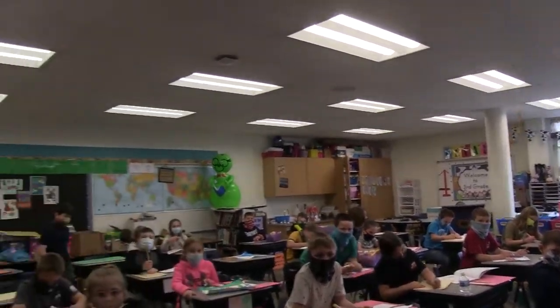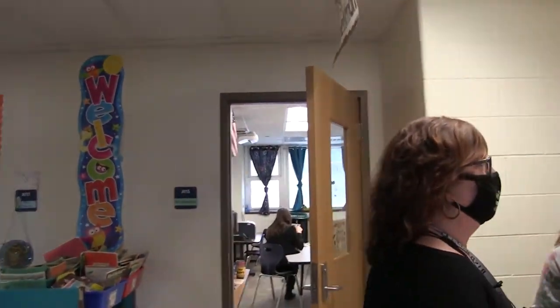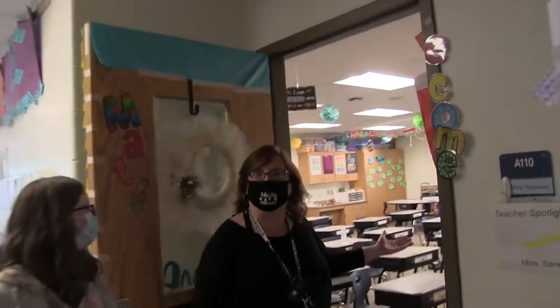Today they're having art class with Mrs. HK in their classroom. You can see on the walls some of the work that they do. This is Mrs. Tanson's classroom — she'll be one of your third grade teachers as well.